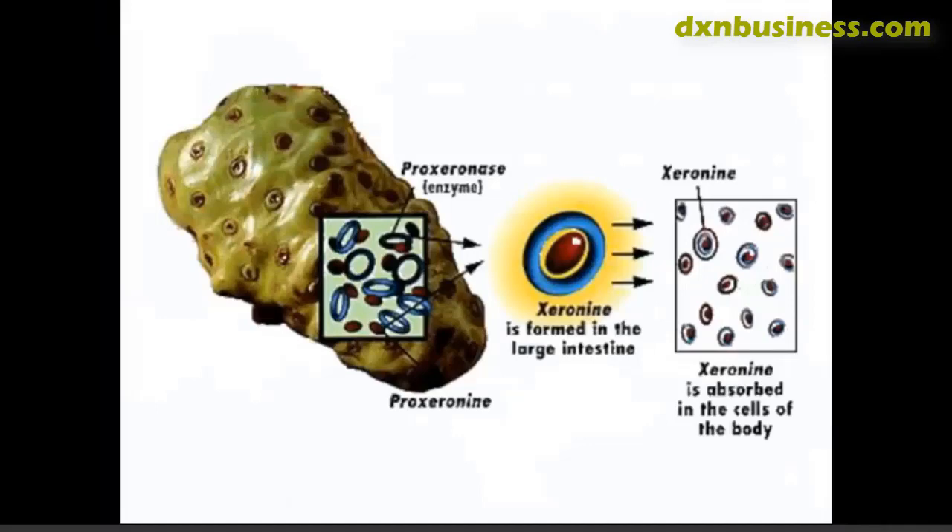Amazingly, the same enzyme for pro zero mean is also in our body. Like a zigzag puzzle, when pro zero mean enters our system and travels to the intestine, it gets migrated and sent by the hepatic vein to the liver, where it is stored and kept ready so that when the body requires zero mean, it releases it.